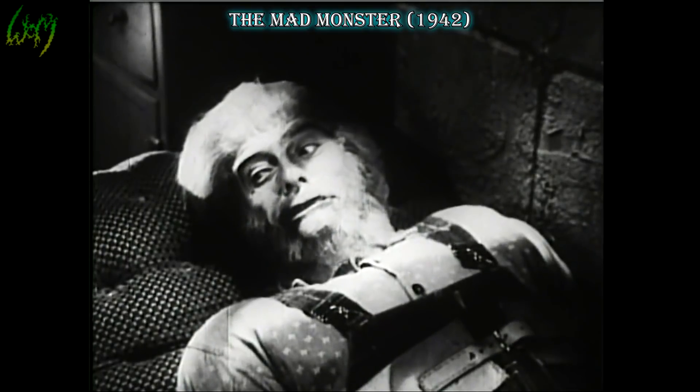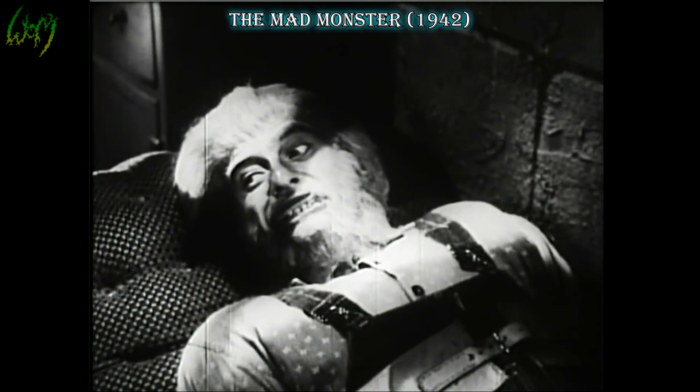The Mad Monster, 1942. A little less beastly than our previous film, this Wolfman's facial features retained many of its human features, such as the nose and exposed pale cheeks.